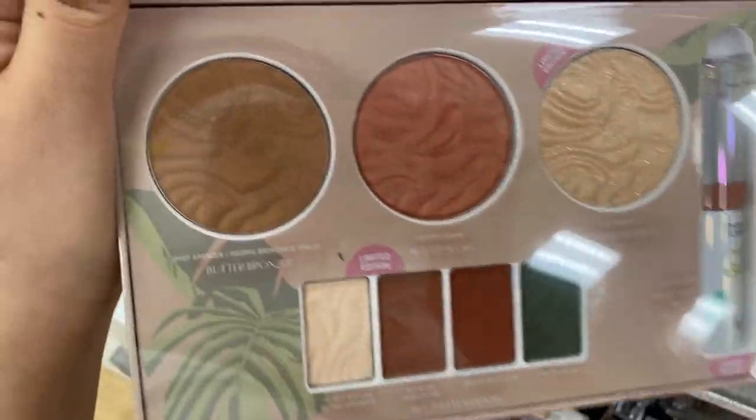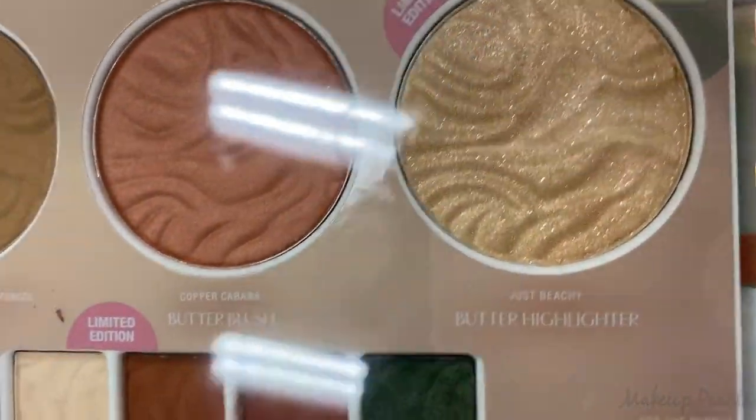It's so pretty — it comes with a bronzer, a blush, and a highlight. It's limited edition.